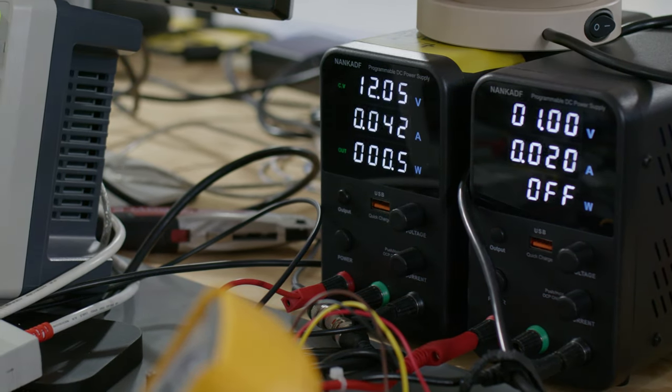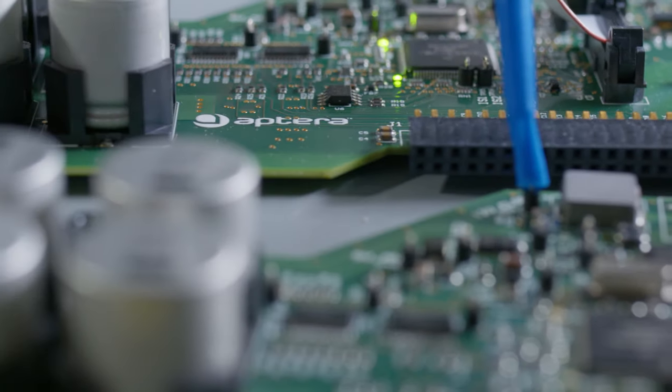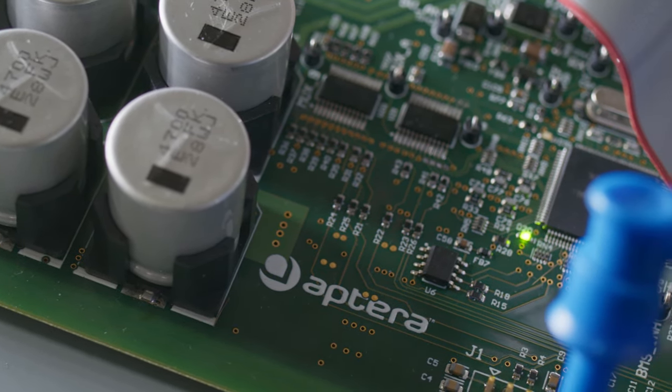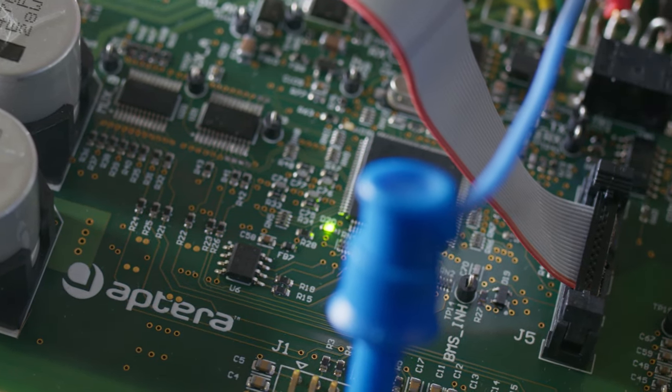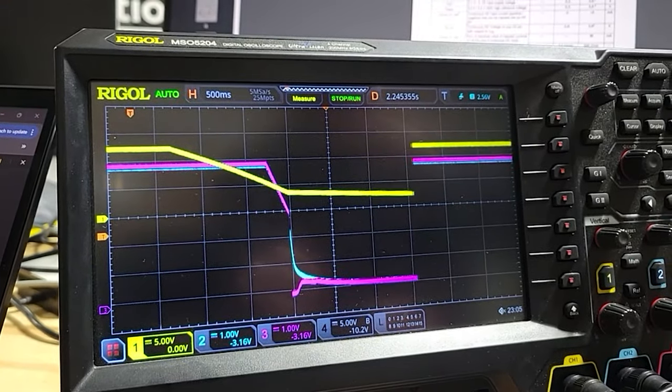The firmware team here in San Diego continues to test and validate our production-intent battery management system. For those who don't know, this is one of the most important systems running in a vehicle. It ensures the battery pack is operating in perfect conditions and puts the battery in a safe state if any catastrophic issue should arise during operation. In March, we're excited to share more about what a battery management system is and what makes ours special in a full video.